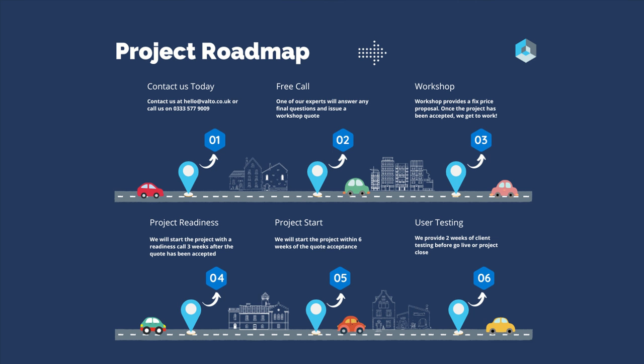Then we move into the project start stage. This is when we're actually going in and configuring the tenants and doing everything that we need to do ahead of that migration. Once we've actually conducted the migration, we will then give you training and alongside that give you a testing window to make sure that everything came across correctly and you're happy to sign off the project. Essentially, it's as simple as that from start to finish, and we'll make sure that we're transparent with our communication the whole way through.